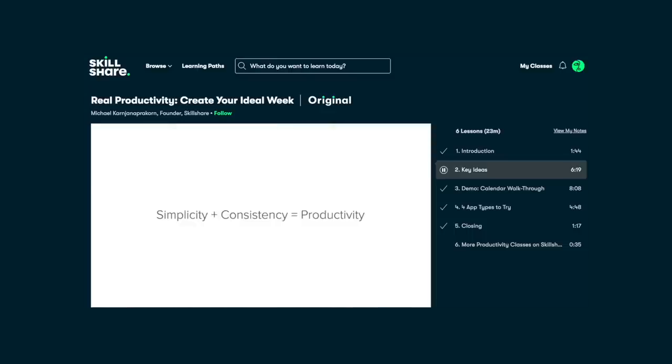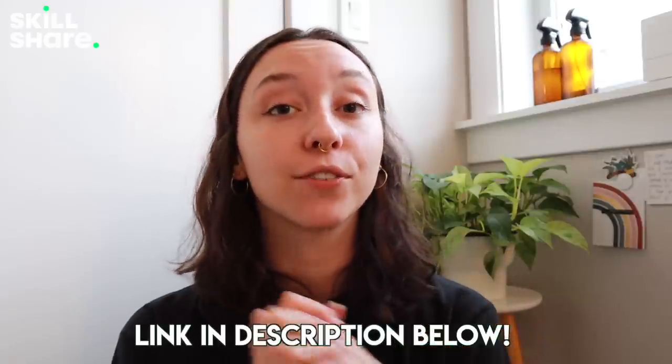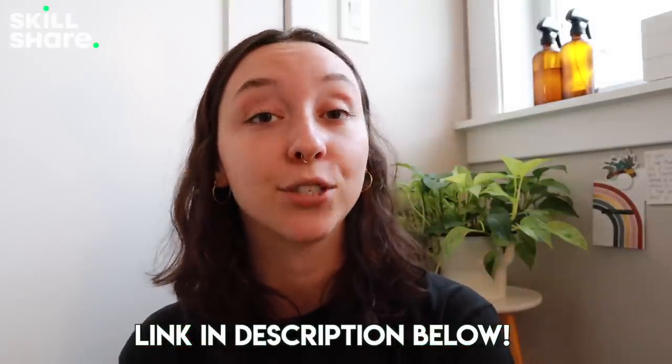I recently completed a course called 'Real Productivity: Create Your Ideal Week,' hosted by Michael Karnjanaprakorn, one of the co-founders of Skillshare. In literally less than 30 minutes I got a ton of tips on productivity — I've been having a really hard time with that lately. If you want to try Skillshare yourself, the first thousand people to click the link in my description box will receive a one-month free trial. Thank you again to Skillshare — now let's get on with the video!